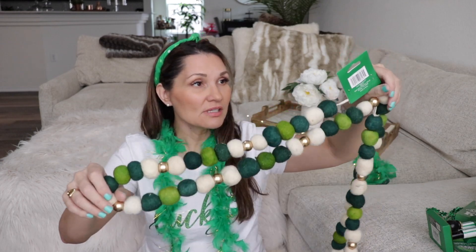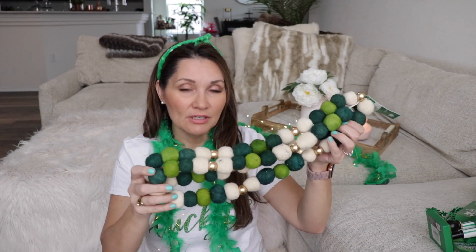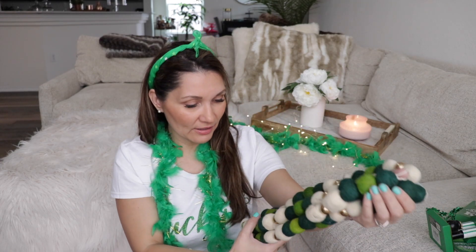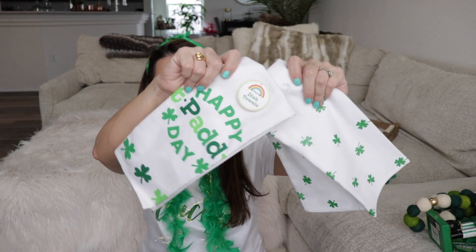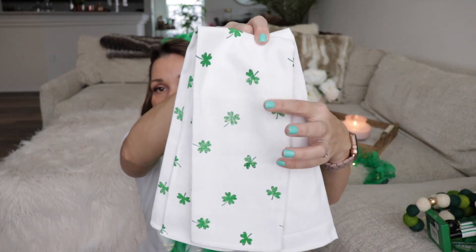I got this super cute garland from Michael's — it was $14.99 and of course I used a 40 or 50 percent coupon. I think it's really adorable. It looks a little dirty though — it was the last one and I snagged it up, but it's fine. The next items are these little dish towels from the Target dollar spot. Two of them come in the pair — this one says 'Happy St. Paddy's Day' and then this one is just white with little green shamrocks.